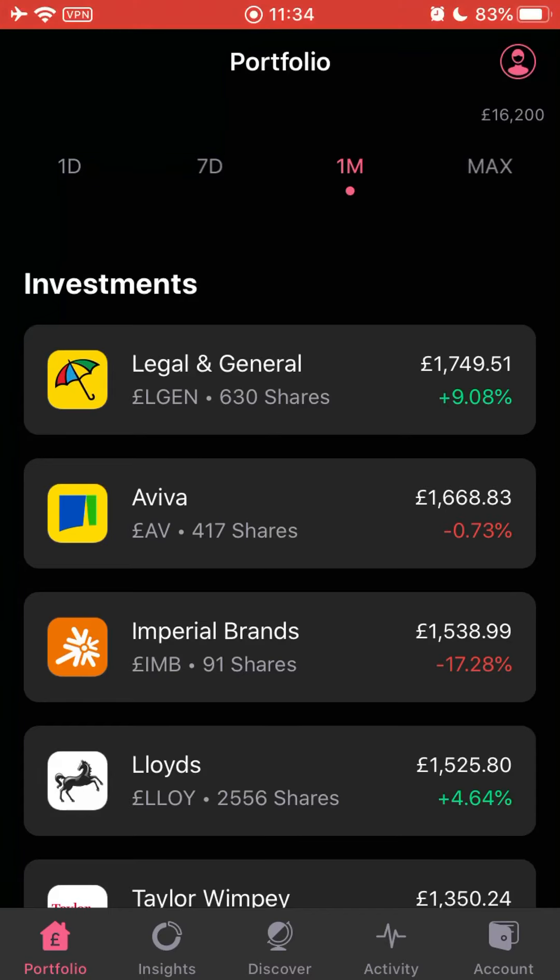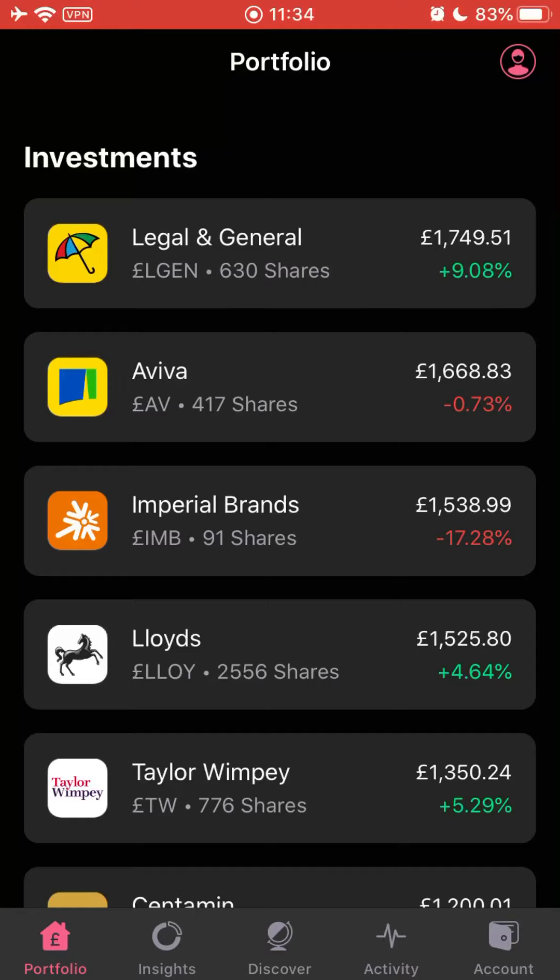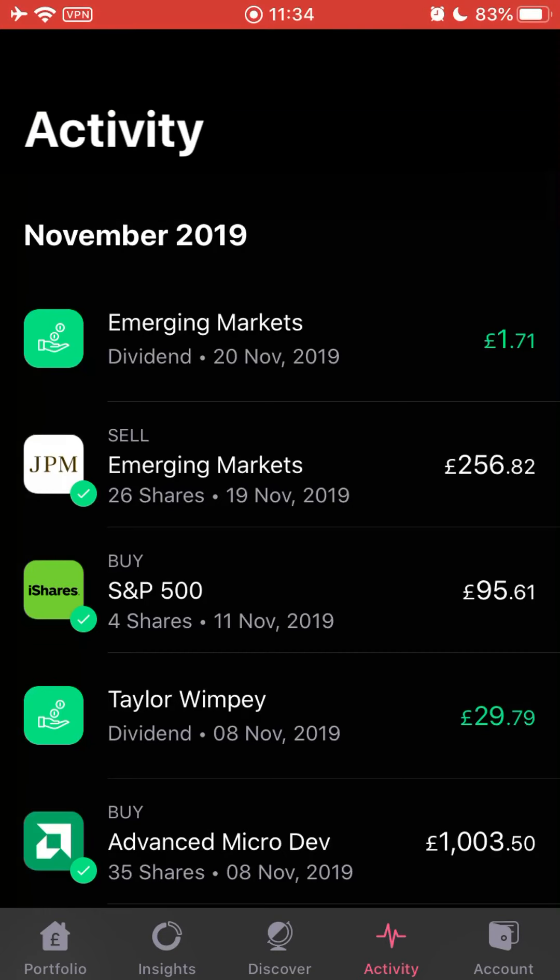Now, as you may have seen, I've sold one stock as part of my 2020 Vision.